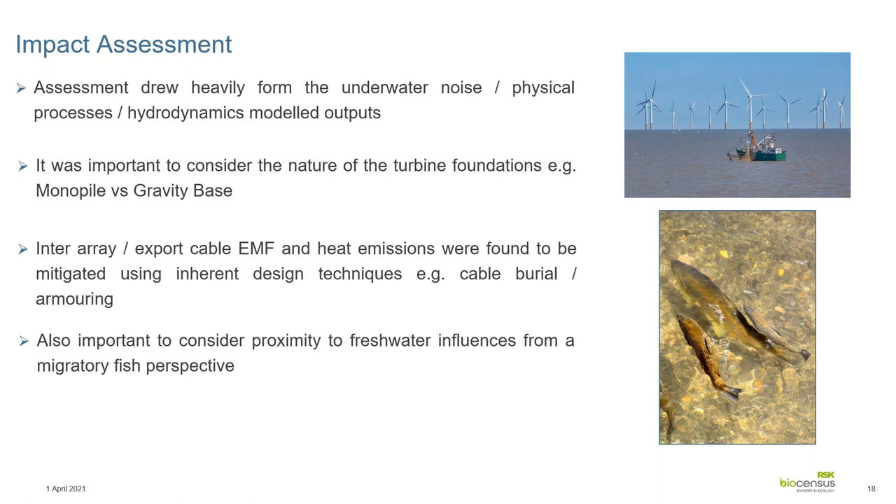Freshwater influences are particularly important for the Celtic Sea region — for example, the Dee Estuary, which has Annex II salmon as a qualifying feature for its SAC. That will need to be picked up during the assessment stage.